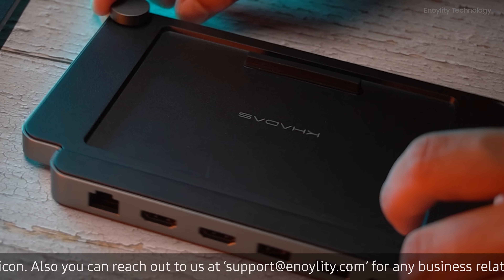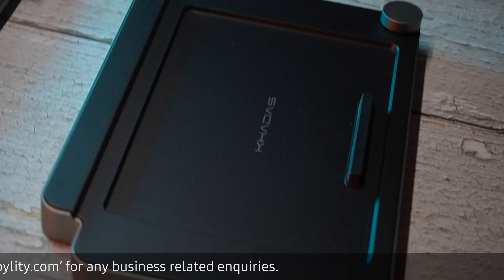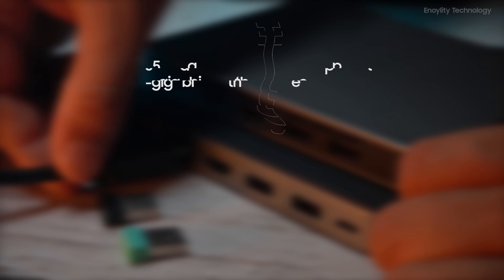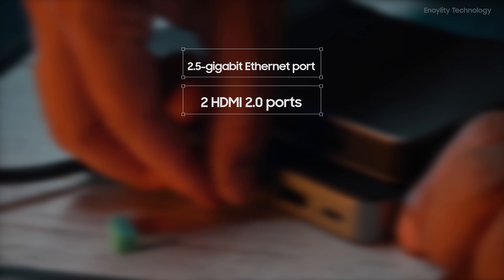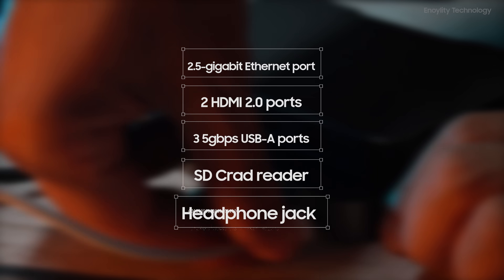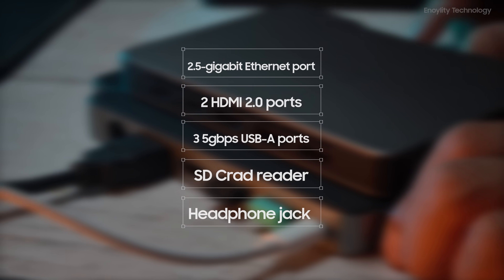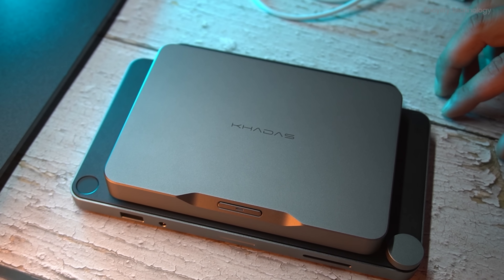For those who need more I/O ports, the Mind Dock I/O module is a perfect companion. It adds numerous ports to the Mind, including a 2.5GB Ethernet port, 2 HDMI 2.0 ports, 3 5GB-per-second USB-A ports, an SD card reader, and even a headphone jack. The Dock also boasts a USB-C port for power. It's the perfect expansion for those who require additional connectivity.